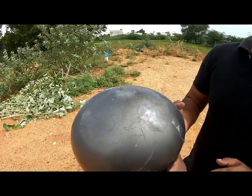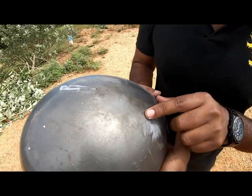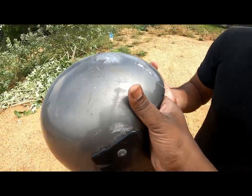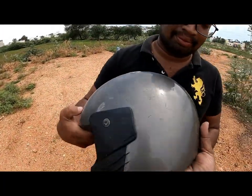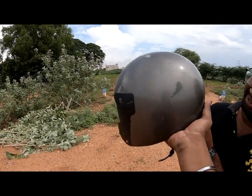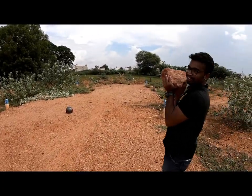Not even a single crack on the stud helmet — only a few dust marks. It's very strong. We recommend using a stud helmet for your head protection. We are going to do a second experiment using the same helmet.